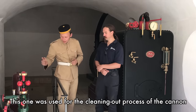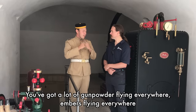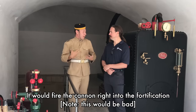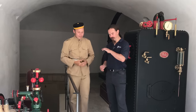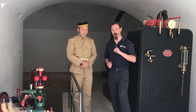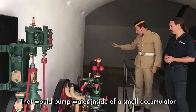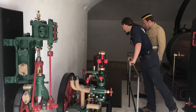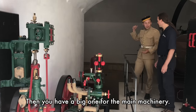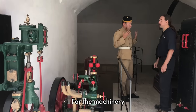The smaller accumulator was used for the cleaning-out process of the cannon. When firing a muzzle-loading cannon, you can get gunpowder and embers everywhere — if you reload with more gunpowder without cleaning, you risk firing the cannon prematurely. You want to get the whole barrel nice and cleared out first. This accumulator would power the pump, which would pump water into a small accumulator in a hole in the wall. Then there's a bigger one for the main machinery.